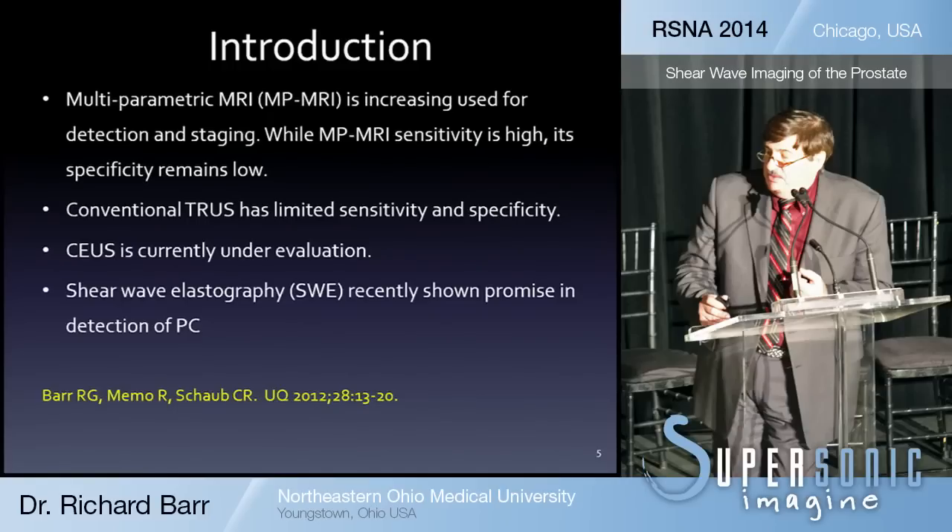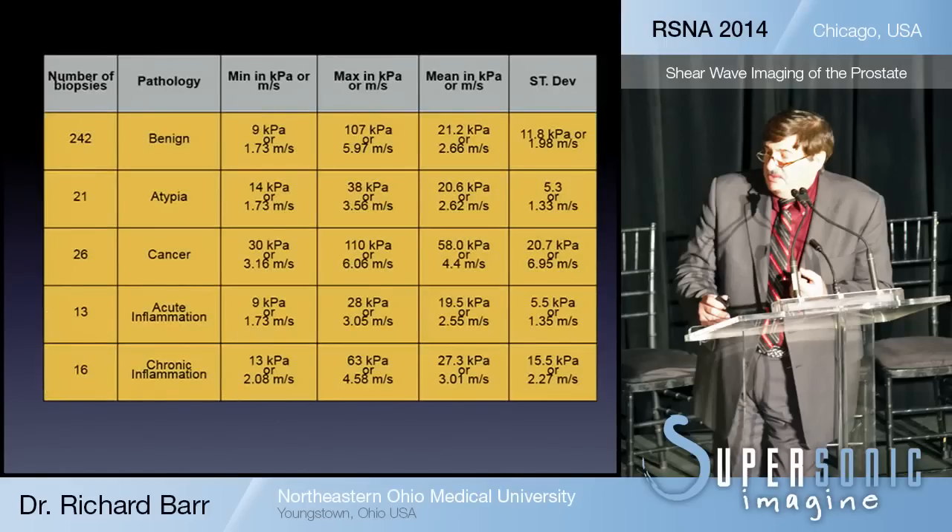We initially did a pilot study, and based on that study, we really believe that shear wave elastography has significant promise in detection of prostate cancer. We had about 300 biopsies done in patients. What we found was that the stiffness value, or the kilopascal value, of prostate cancers was significantly different than benign tissue as well as atypia and acute and chronic inflammation.